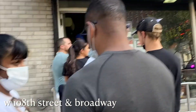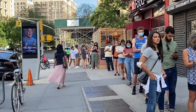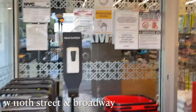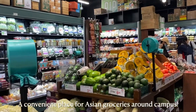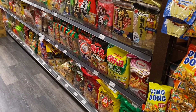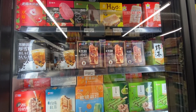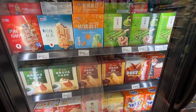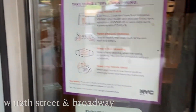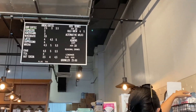After our delicious brunch, we decided to take a stroll down Broadway, passing by Absolute Bagels — a really popular bagel spot that I've actually never tried. Then we headed to H Mart to get some groceries, which is a great place for Asian snacks, foods, and drinks, and super close to campus. A pro tip: bring a reusable bag when shopping in New York City, because stores charge extra for disposable bags. A couple streets up at 112th Street and Broadway, we stopped at Orentz, a coffee shop that smells amazing inside, and grabbed a couple of bags of roasted coffee beans.